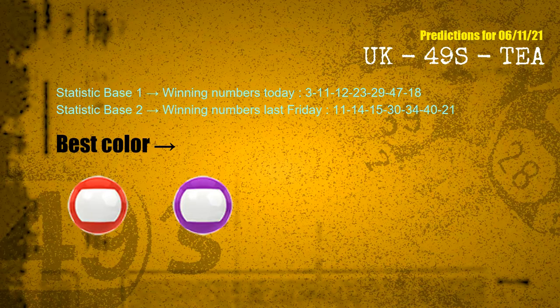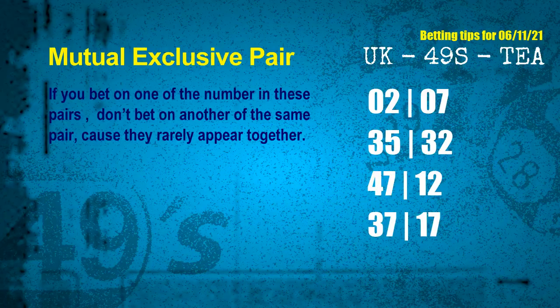According to the statistics above with today's winning numbers, these numbers in pairs both match the following ones and colors, but according to thousands of results before, they rarely appear together. Which means if you bet on one of them, don't bet the other in the same pair. The mutual exclusive pairs for next draw are: first pair 02 and 07, second pair 35 and 32, third pair 47 and 12, fourth pair 37 and 17.